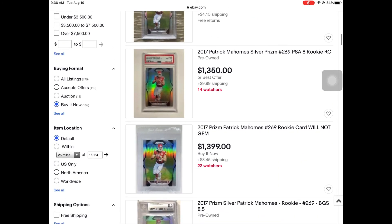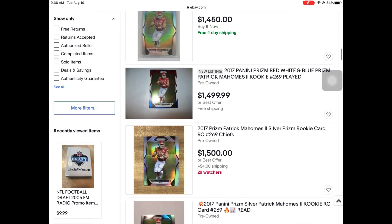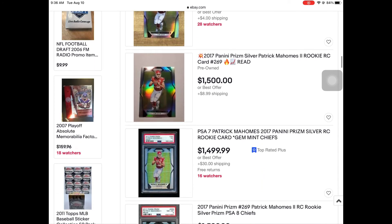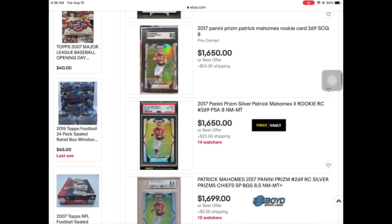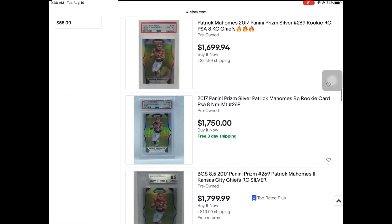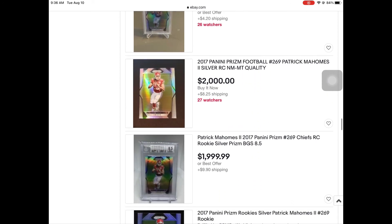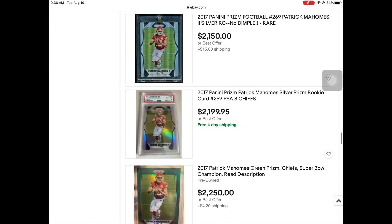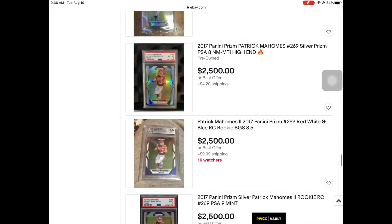Now the Patrick Mahomes Prisms go for about 850 dollars. Obviously Mahomes won a Super Bowl since 2019 — hot card. If I had gotten it graded, gone the PSA 9 route, it was really clean, it would be worth even more. Unfortunately I ended up just selling it at the show in April 2019 for 40 bucks, but you win some you lose some.